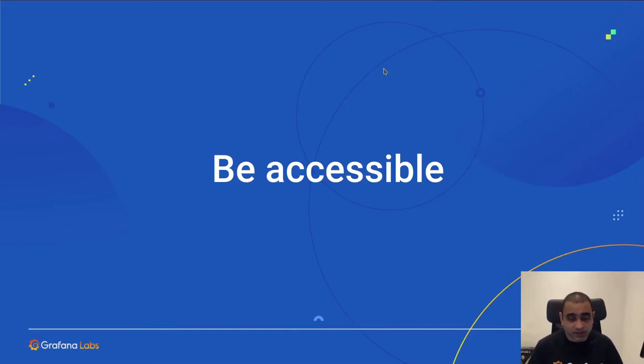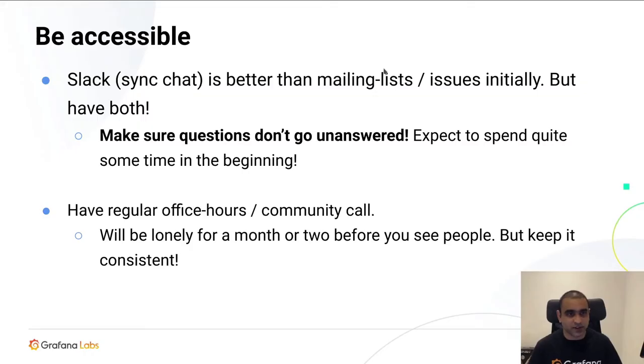One more thing I want to cover: be accessible. I have a huge issue with Slack for community support — the problem is people ask you a question, you answer it, and then 20 days later when someone else has the same question, they ask it again. There's no searchability. A Google Groups mailing list is really good, which is what we use in Prometheus — when somebody asks a question and you answer it, it's persisted on Google, so next time somebody searches the same error, they'll find your answer.